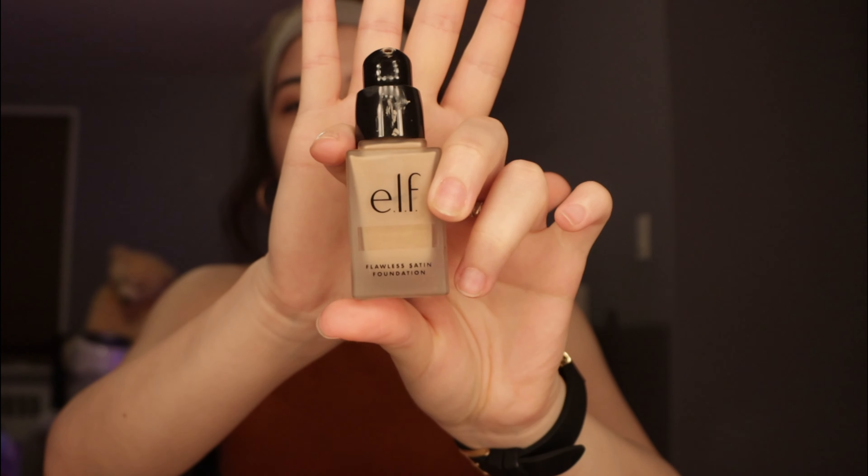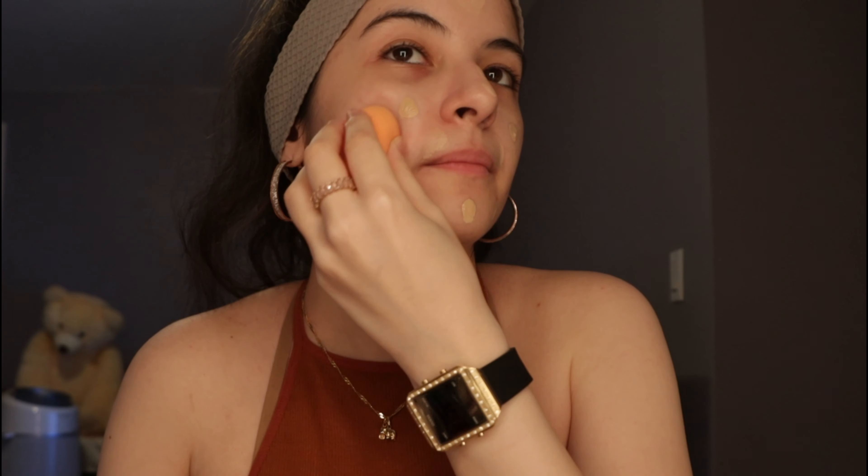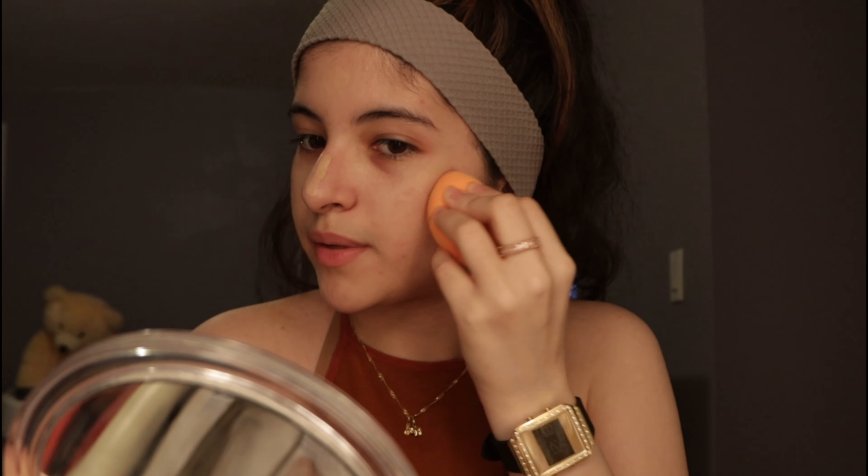We're going to go in with foundation. For today's foundation, I'll be using the alpha foundation — the Flawless Satin Foundation. I'm going to put it on my hand — it's going to be only one pump. I'll go in with my beauty blender and just spread it out as much as possible. I have to work with this amount of foundation. I think it'll be easier with the concealer because liquid concealers have more product than the brush.